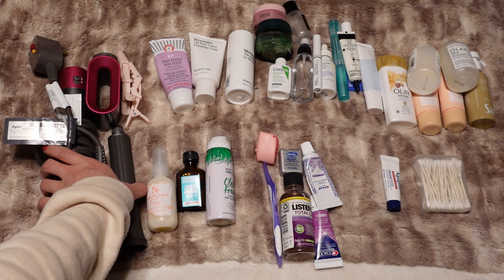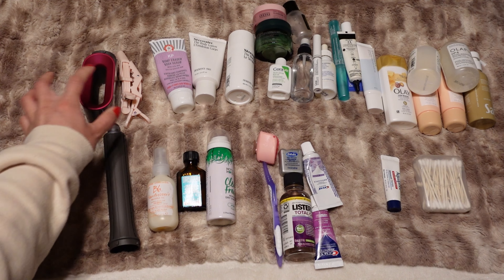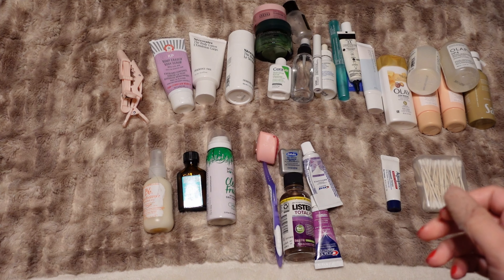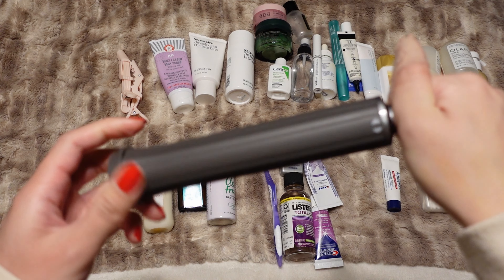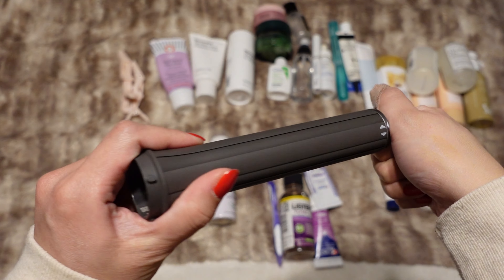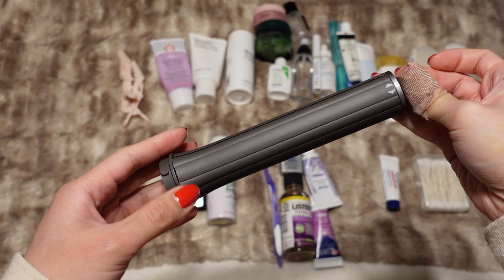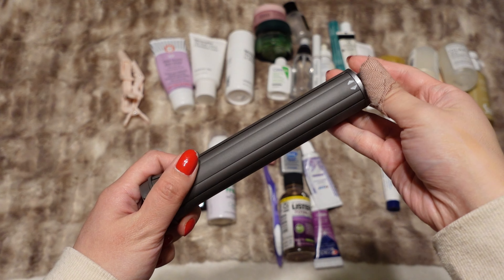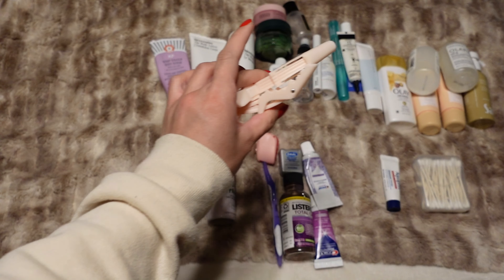The first thing I'm going to be bringing is my Dyson Air Wrap. I'm only bringing two of the attachments — just the normal blow dryer attachment and then the long barrel. That is part of the newer second gen. I just bought the long barrel because I have all the attachments for the original one, but this is nice especially for traveling because I don't have to carry around two different attachments and it's the long one so it'll wrap around all of my hair.